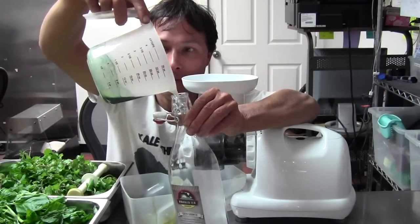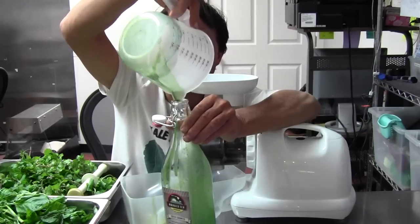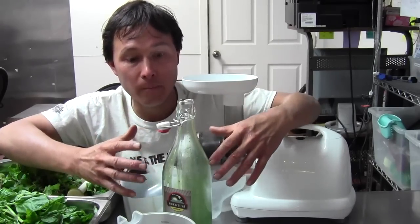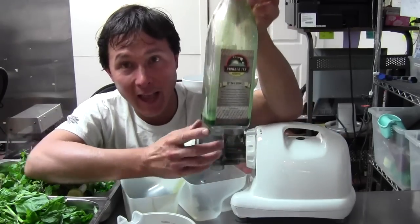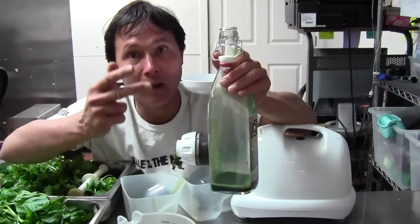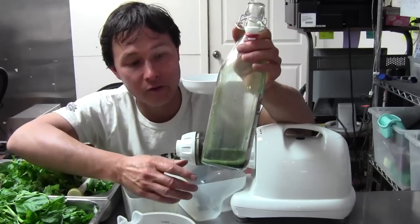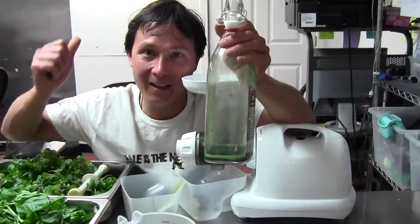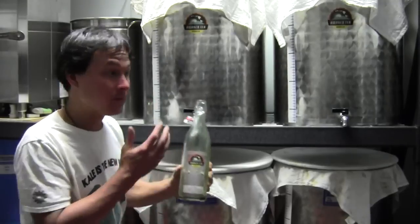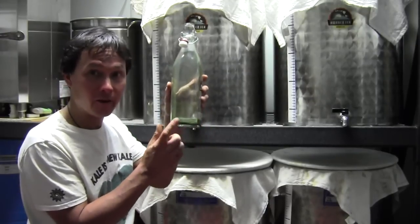Now we're just going to go ahead and simply pour this in. I want to let you guys know that not all kombuchas are made this way — many may have flavoring agents added previous to bottling. I really like the way they're doing it here by literally adding the fresh ingredients in the bottom of the bottle, whether that's hibiscus, ginger, seasonal lilikoi passion fruit flavors, or the green one. I tend to prefer green kombuchas over the others. Now that we've got this mixture in the bottle, let's go back and fill up this bottle with the 100% raw live kombucha.